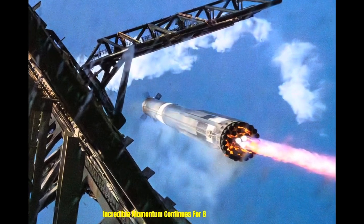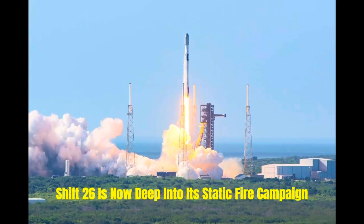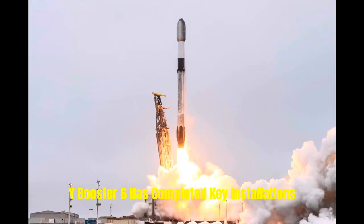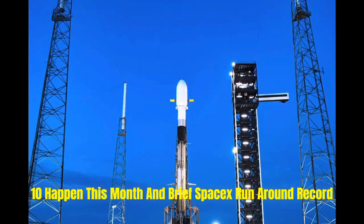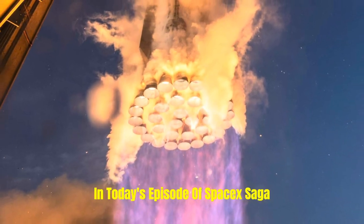Incredible momentum, continuous core base. Ship 36 is now deep into its static fire campaign, while Booster 16 has completed key installations. With both vehicles nearly ready for Flight 10, which could happen this month, SpaceX turned around a record. Let's dive into all the details in today's episode of SpaceX Saga.